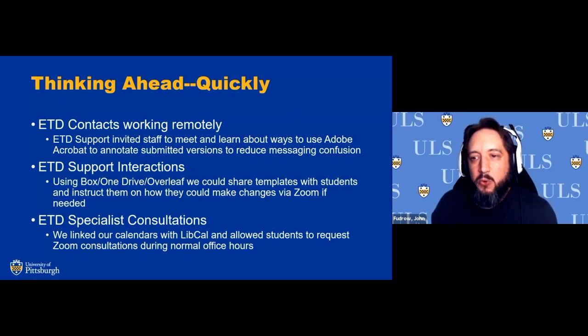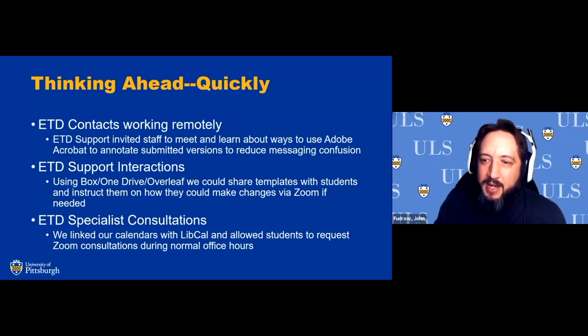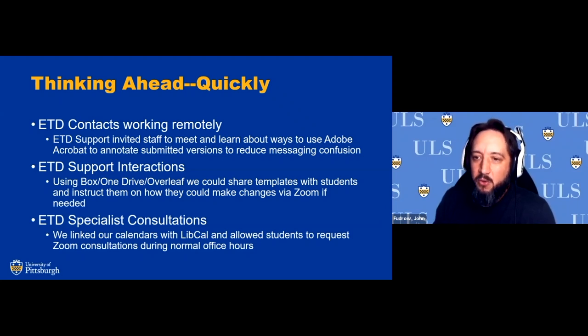Using Adobe Acrobat to annotate directly on the PDF allowed us to go in and see exactly what the reviewer wanted changed. I offered tutorials to staff members on how to use this approach, educating them on the template changes and common solutions. Using Box, OneDrive, and Overleaf for the LaTeX templates has also been great — we can use Zoom consultations if needed, or just provide solutions via Box or OneDrive, avoiding the email chains that went nowhere. Having a collaborative space has been really useful.